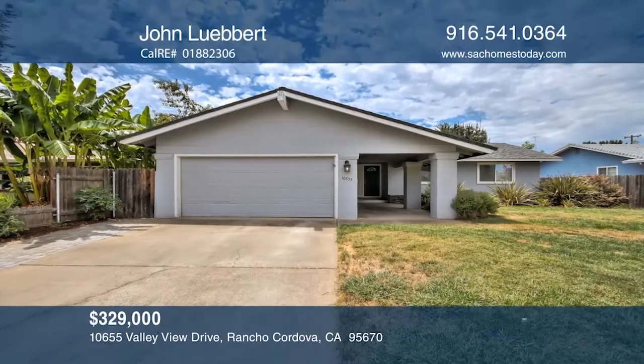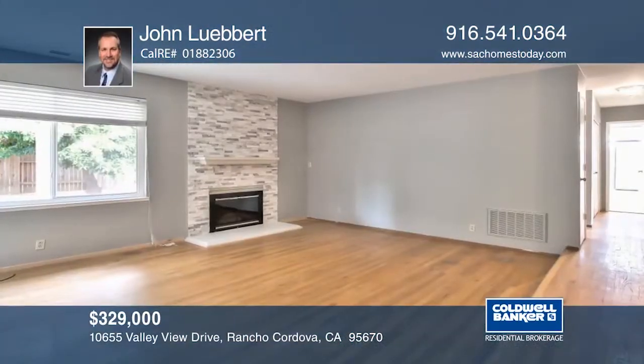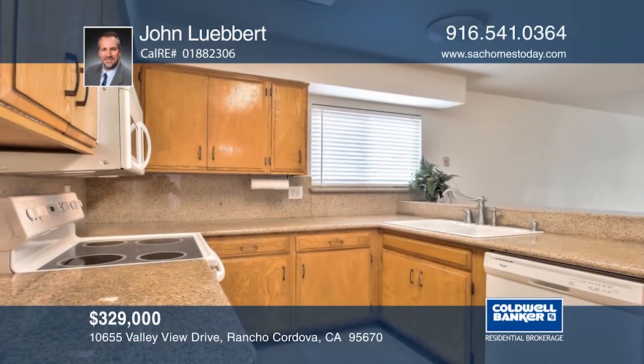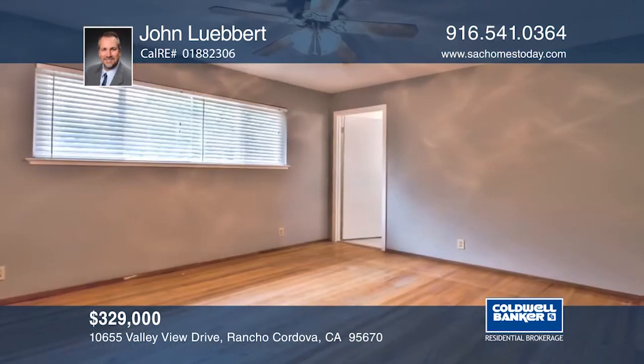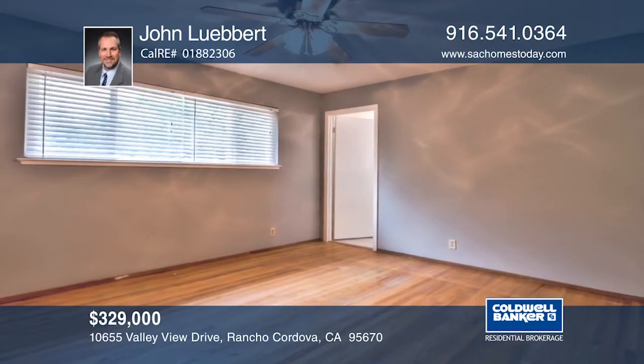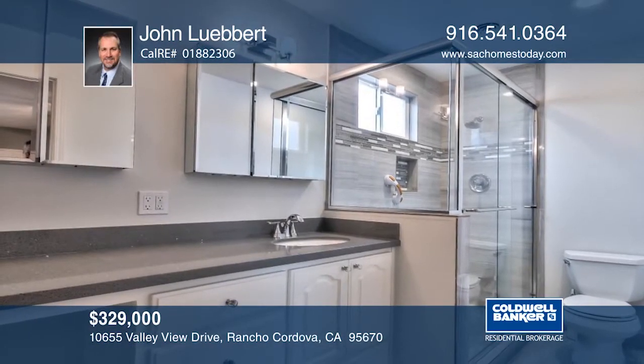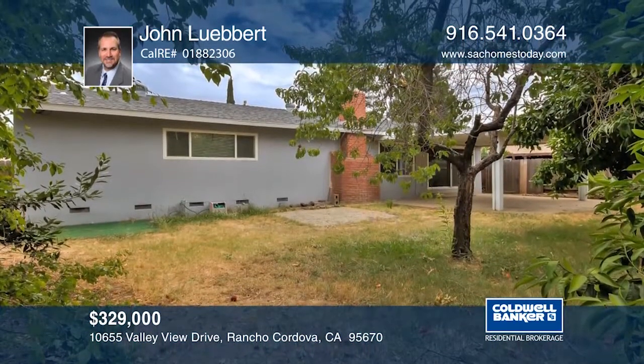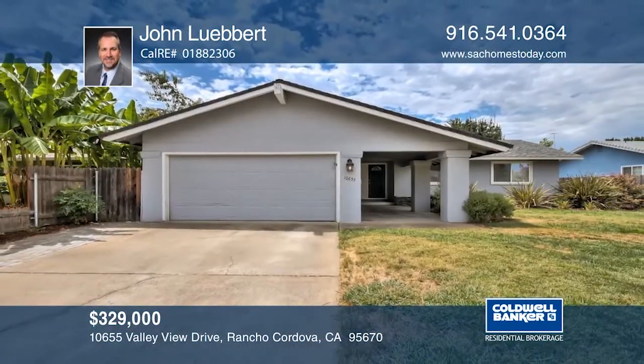This spacious home features a welcoming living room, fresh interior paint, and original hardwood floors. The kitchen features granite counters. The home also features a remodeled master bathroom and a cozy fireplace. The spacious backyard has many fruit trees and a covered patio for entertaining. Don't miss this beauty — see everything in person with John Lubert.